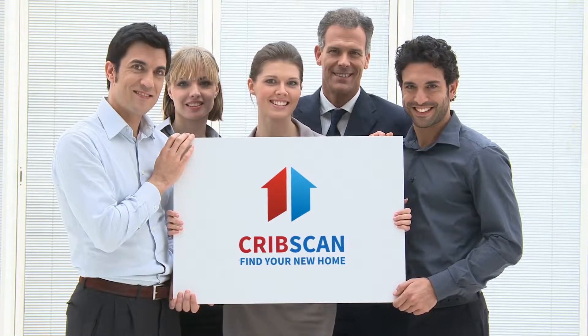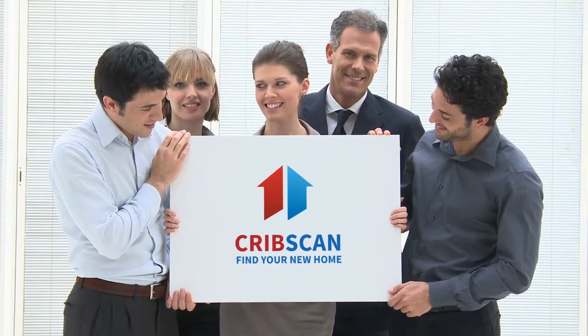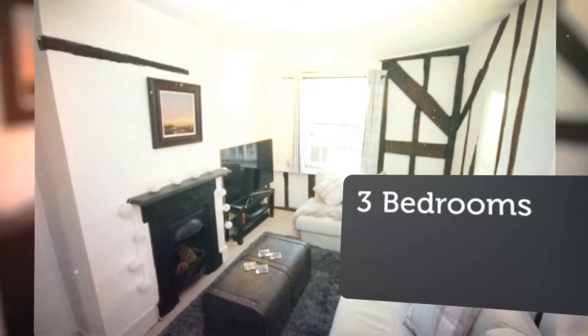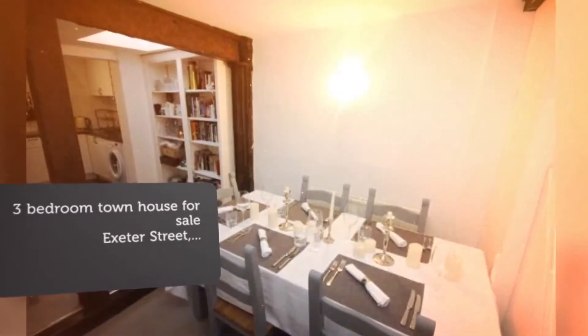Three-bedroom townhouse for sale. Exeter Street, Salisbury. A character three-bedroom townhouse situated in the heart of the city opposite the cathedral walls, full of character and in excellent condition throughout. Feature fireplaces, vacant possession, residence parking.